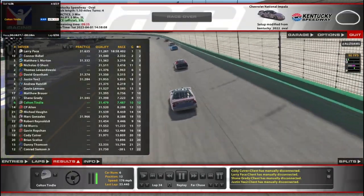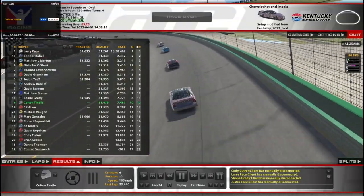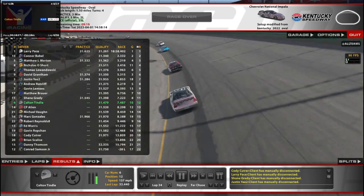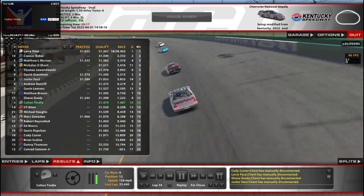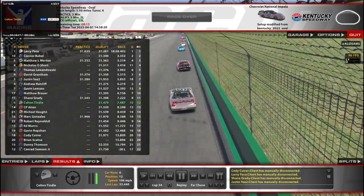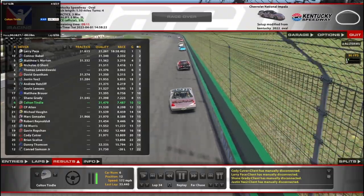Not so bad. 4k strength of field, so we'll finish mid-pack. I'll take it. So thank you for watching. I hope you enjoyed and I will see you in the next one. Have a good one.